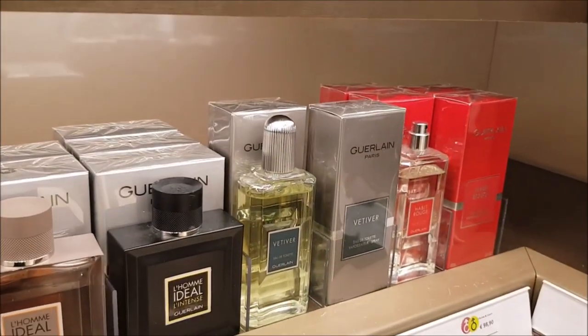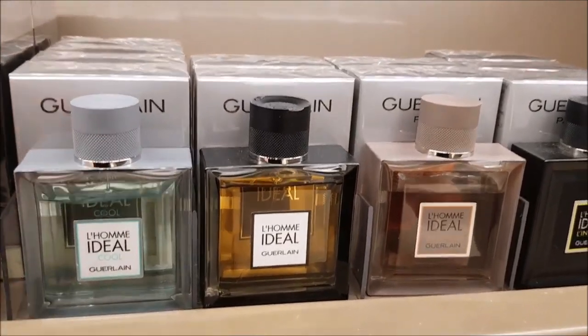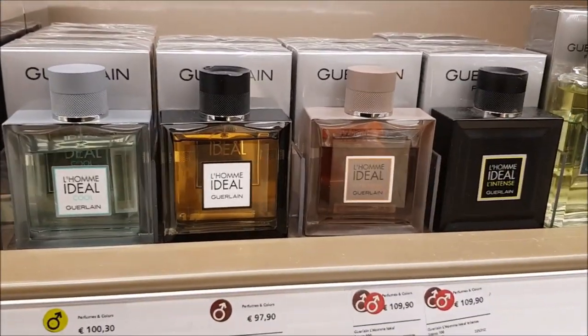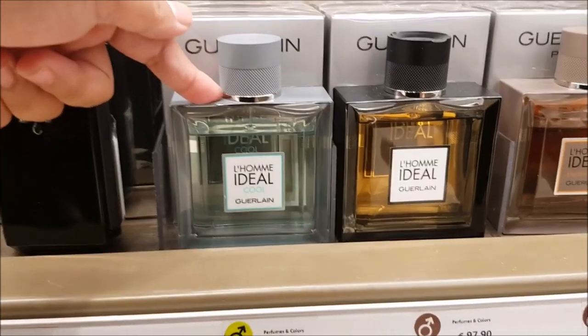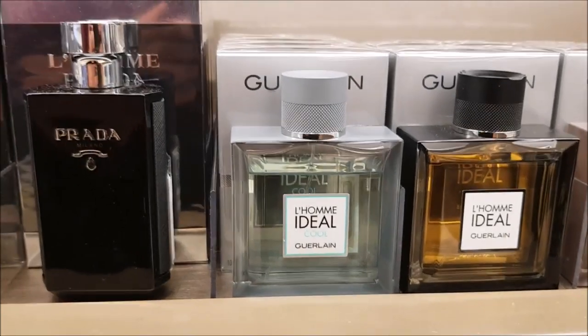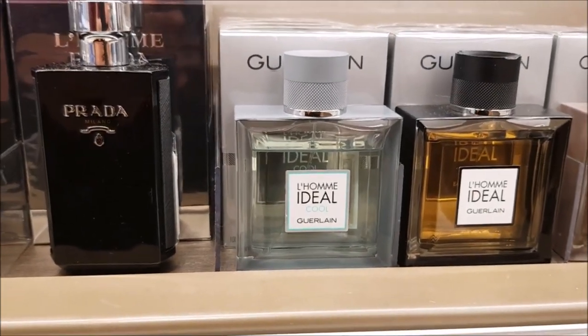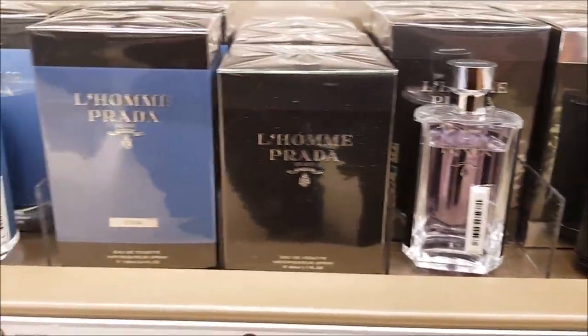Dior Homme Parfum — also fantastic. Here is Guerlain and their L'Homme Ideal line. That one's the newest release, L'Homme Ideal Cool, which Andrew and I over on Oda Cupcakes have talked about. I can link that for you guys in the description box if you want to hear our thoughts on that.